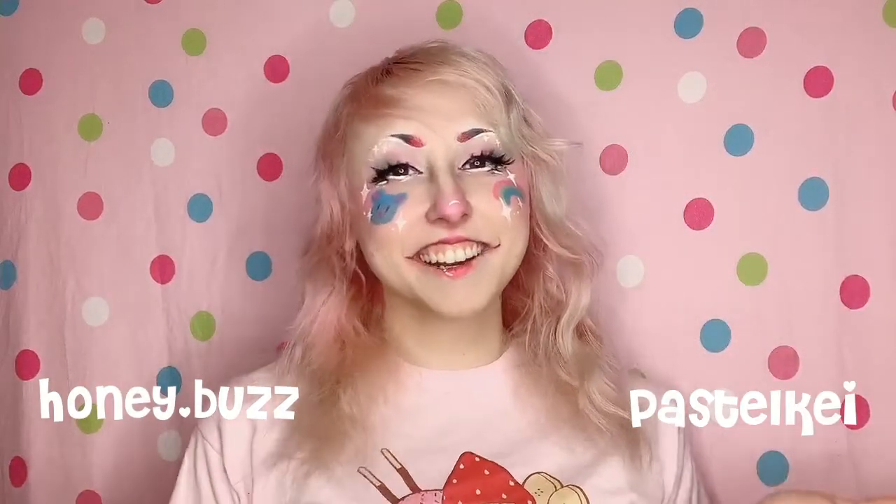Hi guys! It's Audreen. You may also know me as HoneyBuzz on Instagram or PastelK on TikTok. It's great to see you again. Thank you for checking out this video.